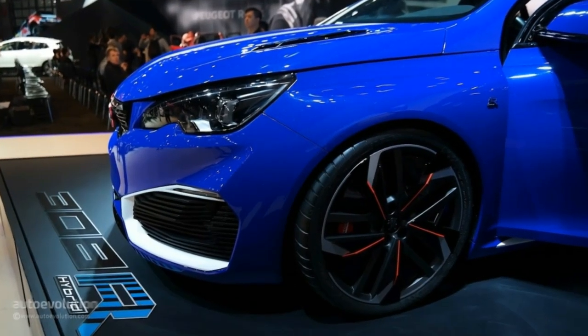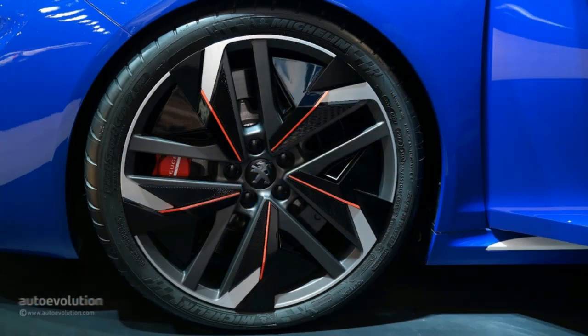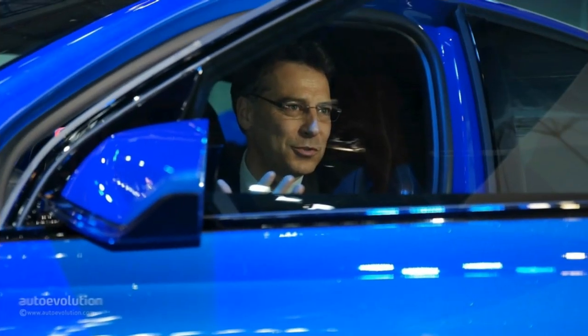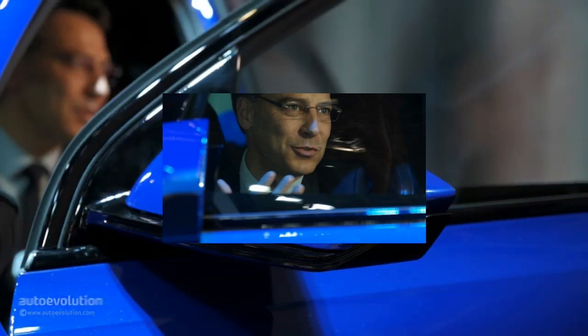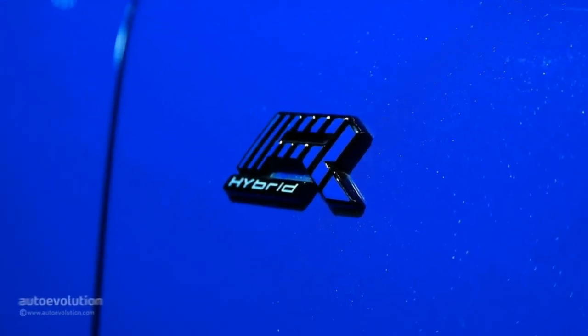There's really nothing I can add regarding the way the concept looks, as real life beats official photos almost every time and the Peugeot 308R hybrid makes no exception. The two-toned body kit reminds us of the 308 GDI, but by the time you see that aggressive front end it's pretty obvious the Frenchman packs serious heat under the hood.